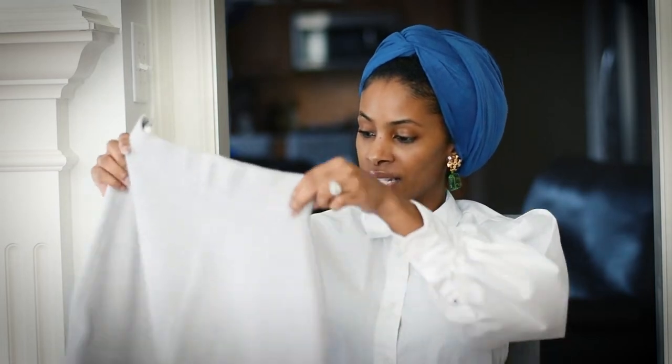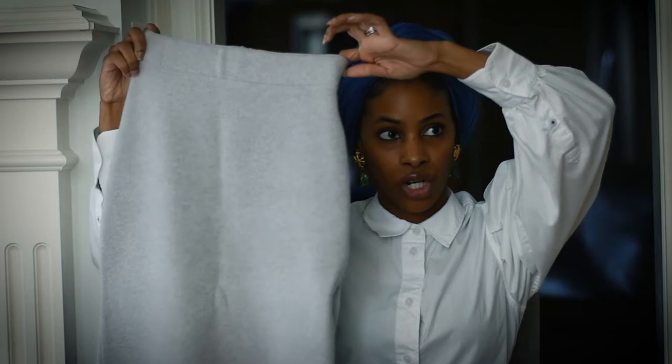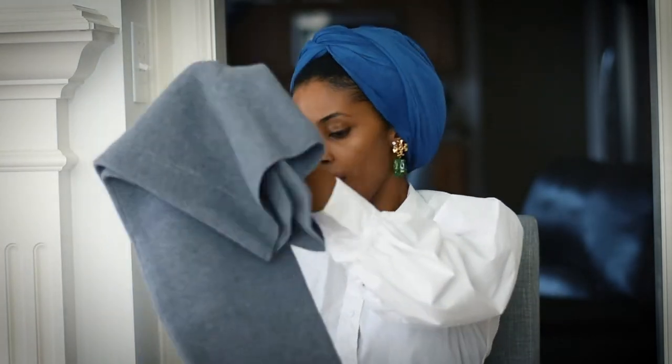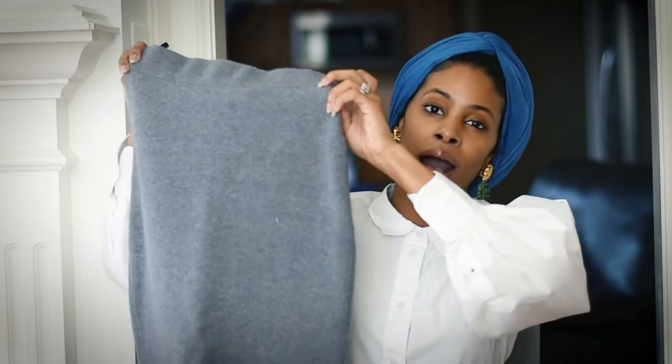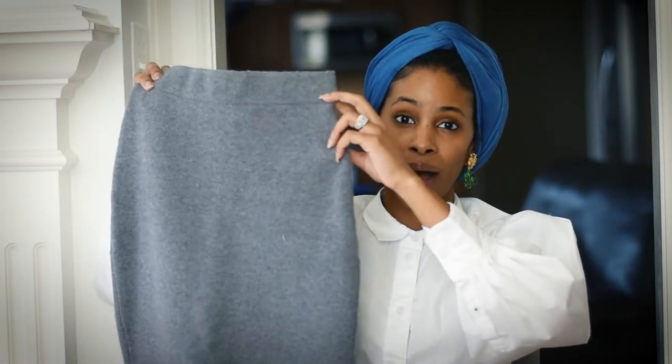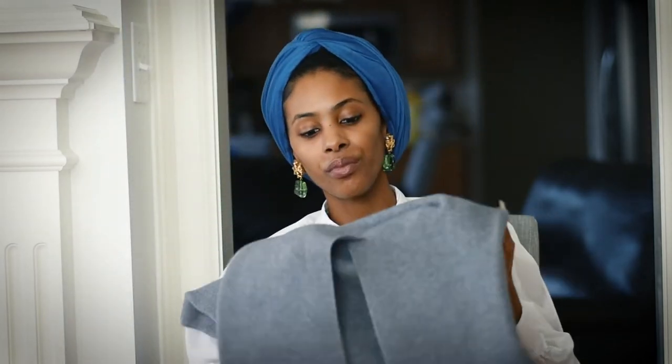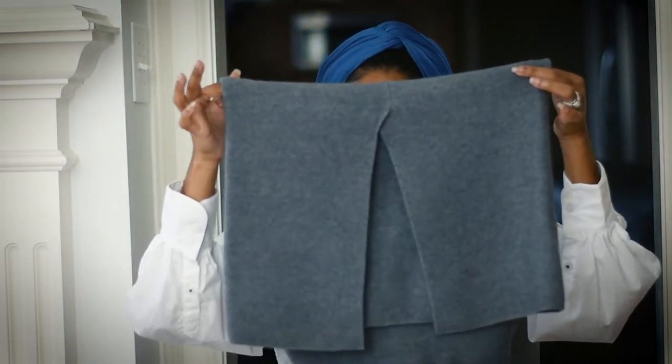I have several examples from Aritzia to show you. One of my favorite pieces is this midi skirt right here — I have it in at least six colors, including light gray and dark gray. Every single time they have a sale or a new color, I buy it again. It keeps you cinched in the waist, the sweater material is so thick and soft, and at the bottom it has a slit to give you room to move.